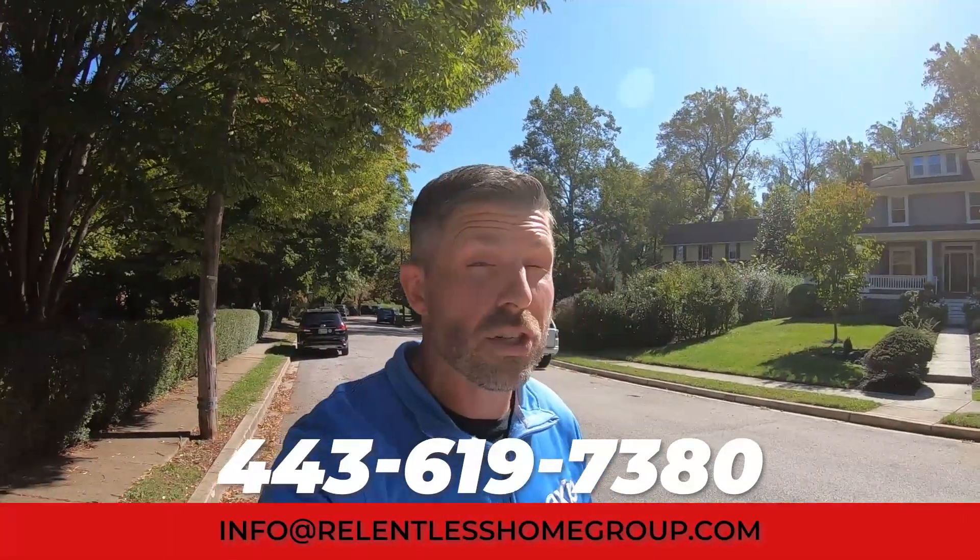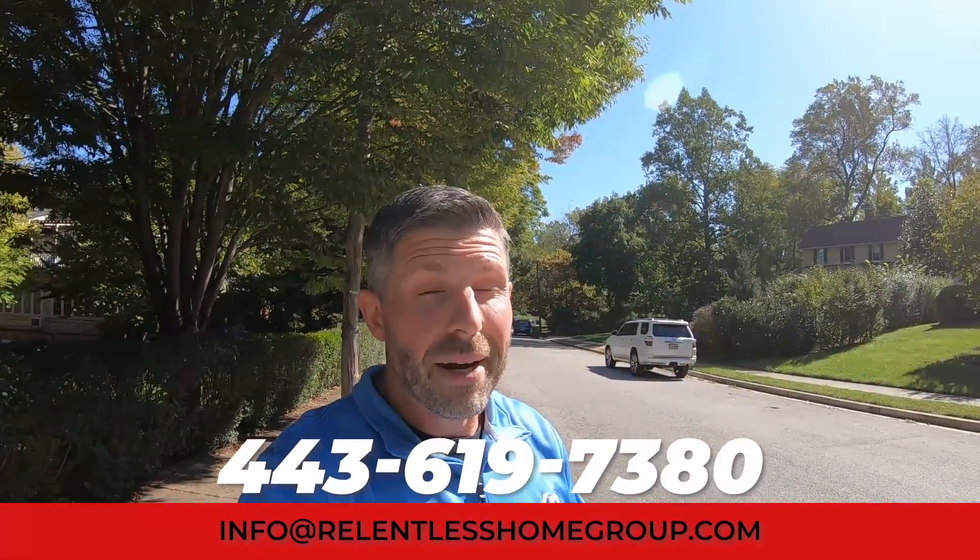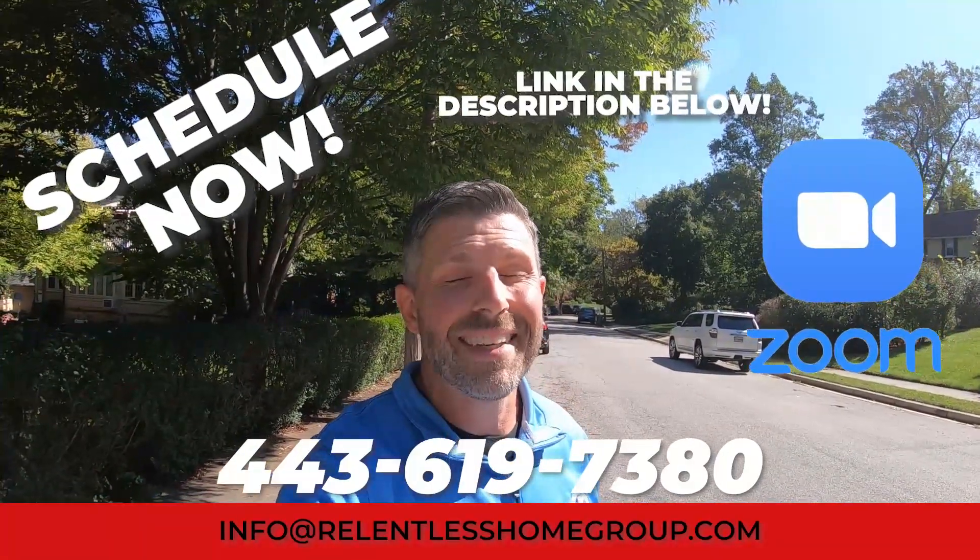That ends our tour here of Mount Washington. I hope you've enjoyed the video. If you or someone you know is looking to make a move to Baltimore or Mount Washington specifically, I would love the opportunity to help. Please reach out — give us a call, shoot us a text, send us an email, or schedule your Zoom appointment using the link down in the description below. My team and I have you covered from Baltimore down the bay all the way to the beaches in Ocean City, Maryland. Check out the next video to learn more about Baltimore and all the great things it has to offer.